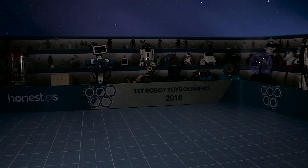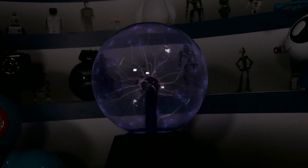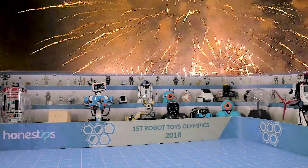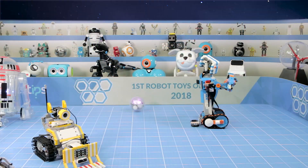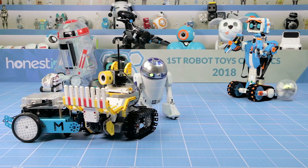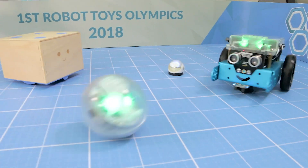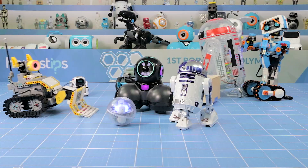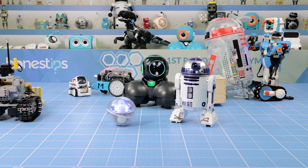Now we'll see the Plasma Globe extinguish until the next Robot Toys Olympics. We conclude with our 10 athletes de-stressing and having some fun in the arena. Every robot is a winner. Each one is special, some more interesting, some more didactic, but all have proven to be so much fun.